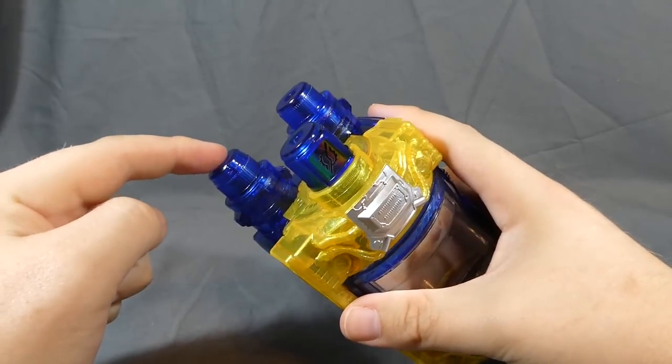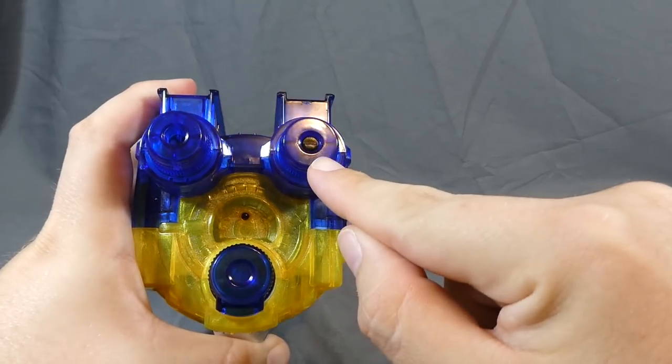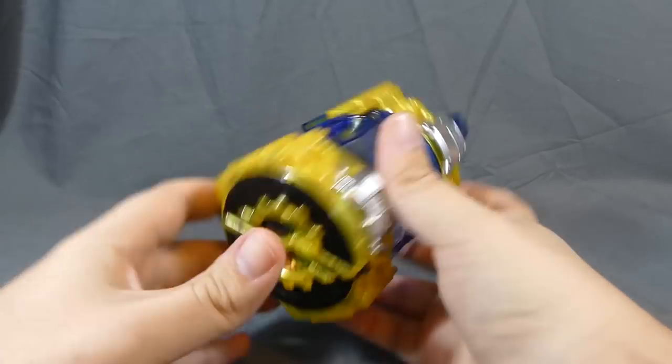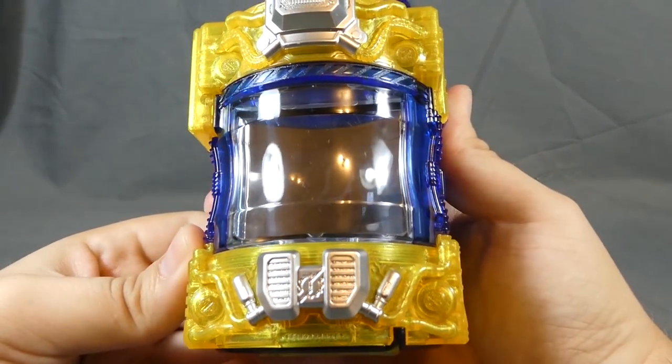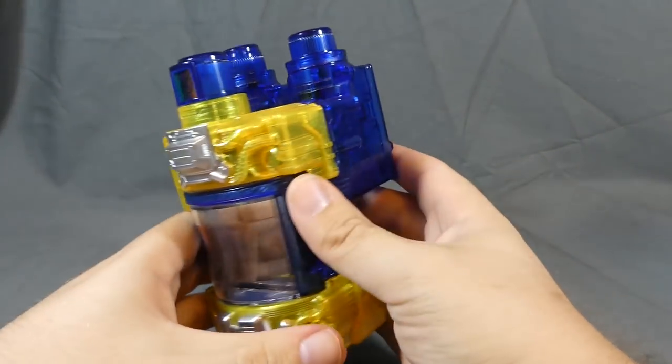The button for sounds is right here, and the little button that the Build Driver hits to activate the phrases is on this side right here. Pretty cool. There is a Build logo in there somewhere — there you go, you can kind of see it from that angle. Very, very neat.